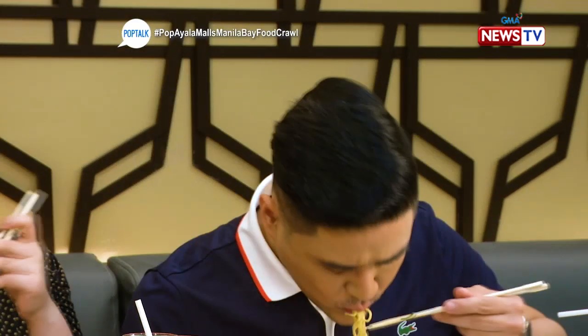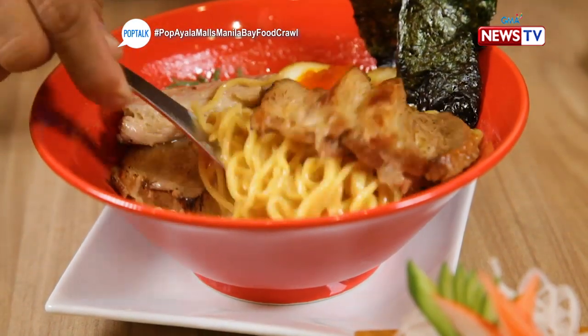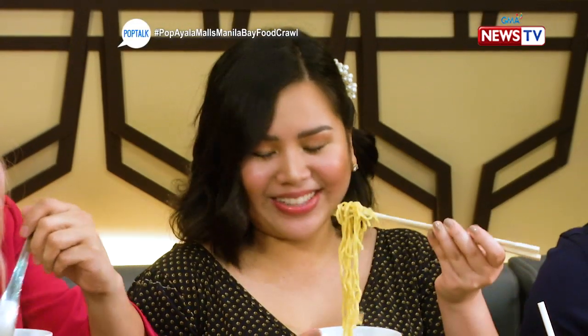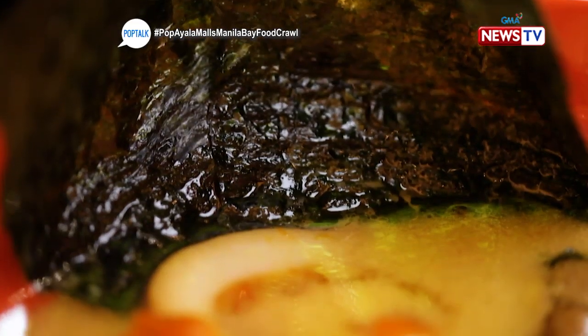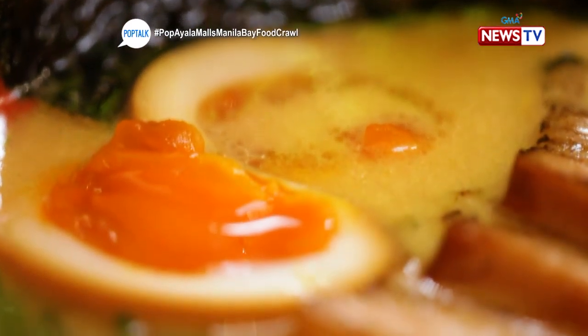While they try the pork tonkotsu ramen, I'll try the rib eye. The broth of the ramen is very creamy. The timing of the noodles is perfect because they're not overcooked — in Italian terms, it's al dente.